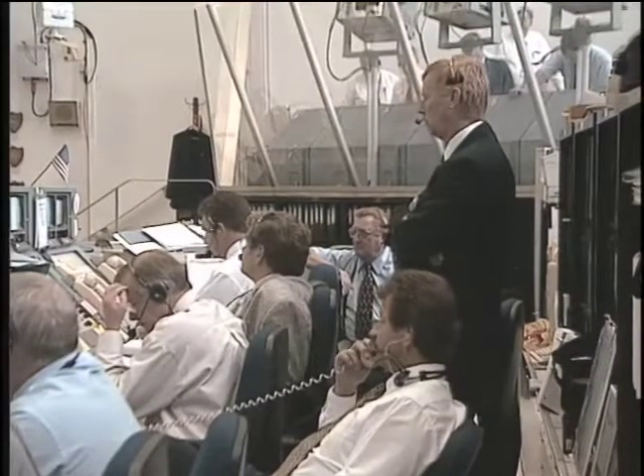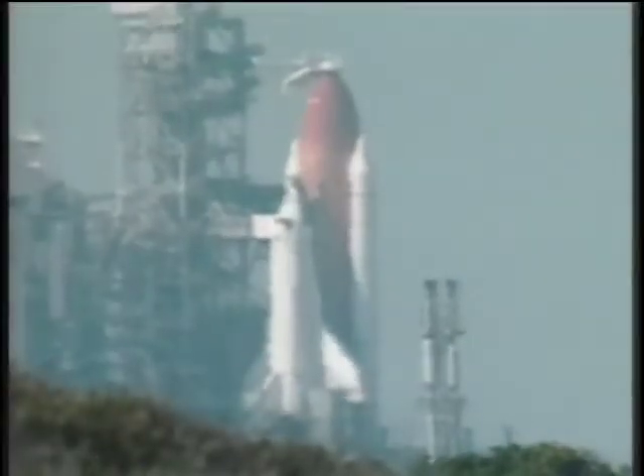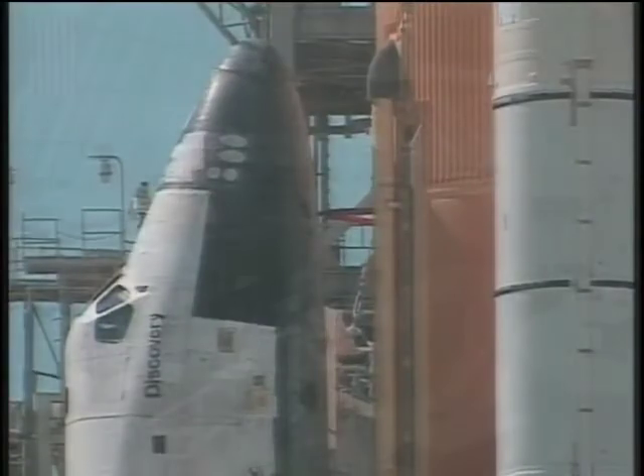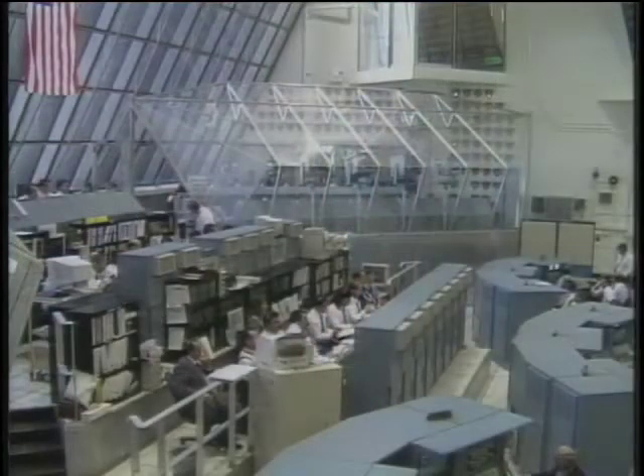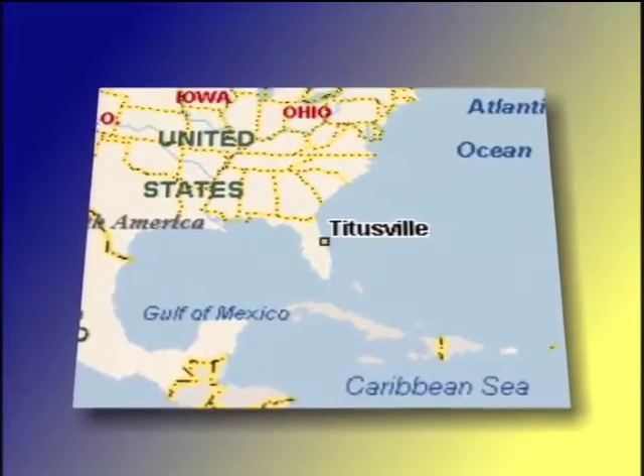Nine, eight, we have a go for engine start. Five, four. Imagine you are about to launch the next vehicle destined for space. How would you control all of the operations? A small company in Titusville, Florida has an answer.